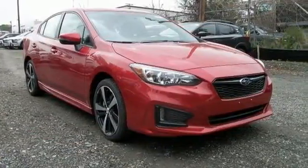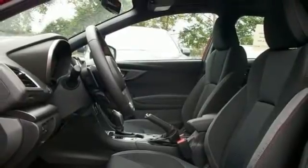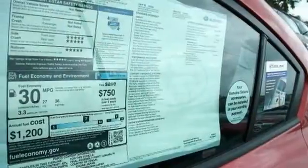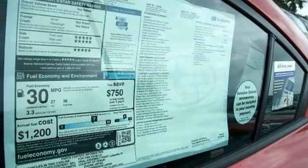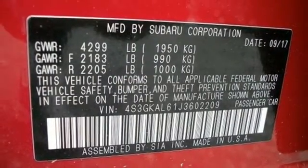And it's built to last, so you'll have plenty of opportunities to appreciate the rear vision camera, incline start assist, vehicle dynamics control, and traction control. The 60/40 split flat folding rear seat back makes room for all the things you find along the way.